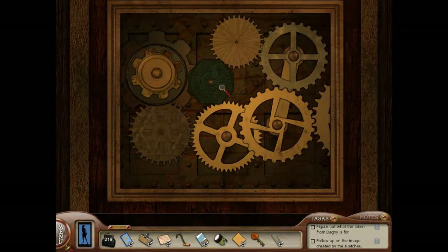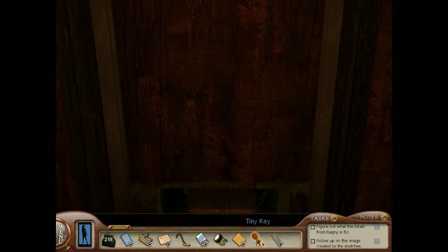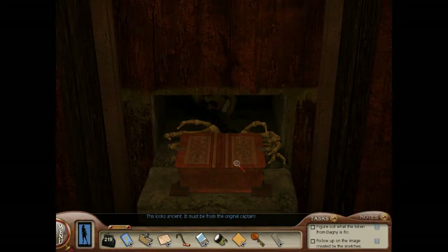Oh, creaky boat is creaky. Let's see what we've got in here. Oh, this looks ancient — it must be from the original captain. It's got a creepy skull and bone hands.